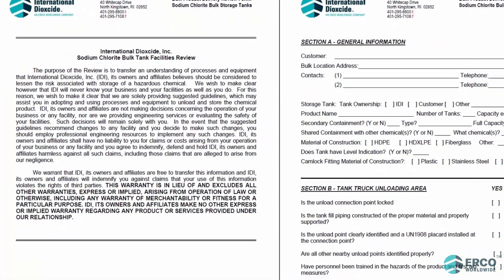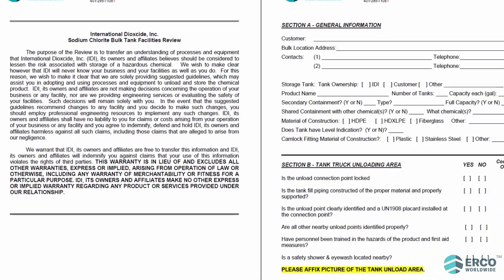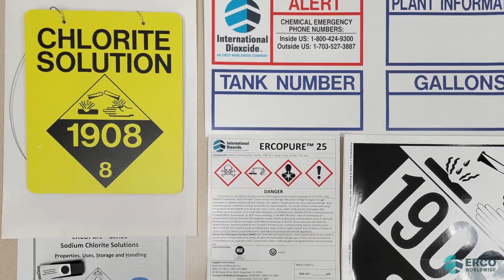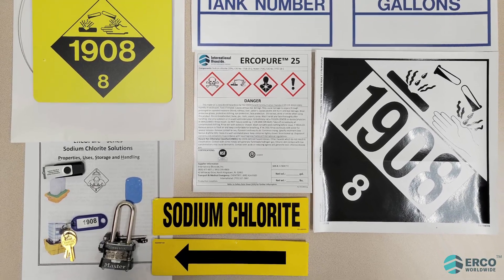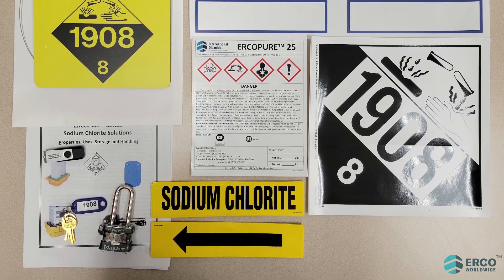ERCO performs a bulk tank assessment prior to your first bulk delivery. If desired, ERCO will send a customer bulk tank kit with all necessary product, tank, and pipe labels, and locks to help ensure safe unloading and storage of sodium chlorite solutions. If you have any questions about safety equipment or procedures, contact ERCO for fast and reliable support.